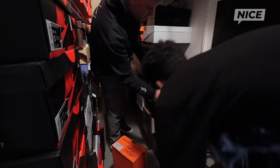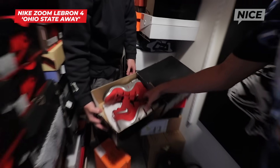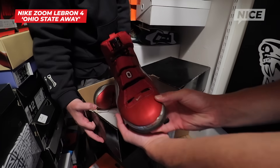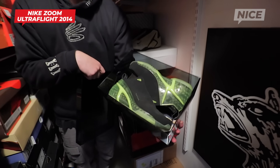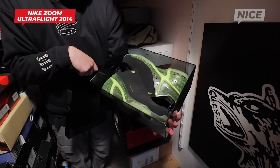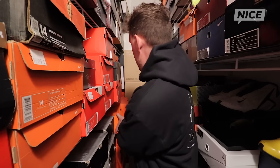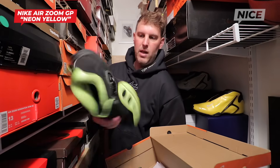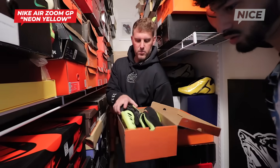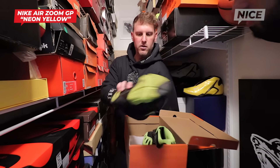Got some more LeBron PEs too. This is the Ohio State LeBron 4s — about two and a half pounds each shoe, super heavy. Ultra Flights — this is like a wear test sample that I got a hold of, black and neon, and these never came out. One of the most underrated hoop shoes of all time — the Zoom GPs, the black and neon colorway. Huge fan of these, but they have the ratchet with the fold over. Great shoe.